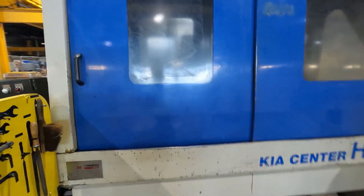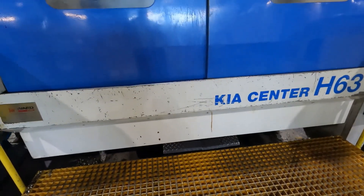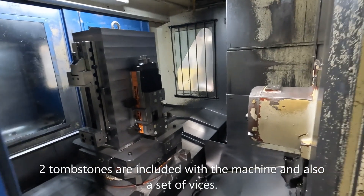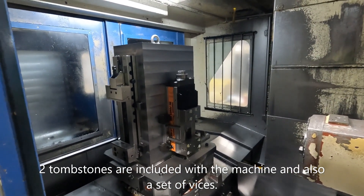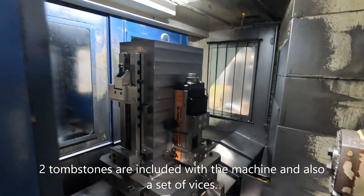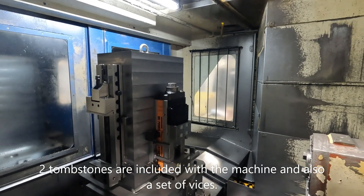There's a shuttle pallet system with pallet rotation through foot pedals at the front of the machine. The machine has 630mm pallets. There's a large fixture on one of the pallets which is included, with vices and the facility for through spindle coolant also through a cool jet 20 bar unit.